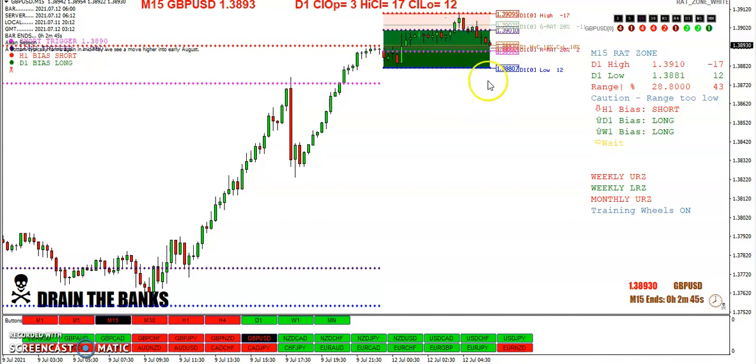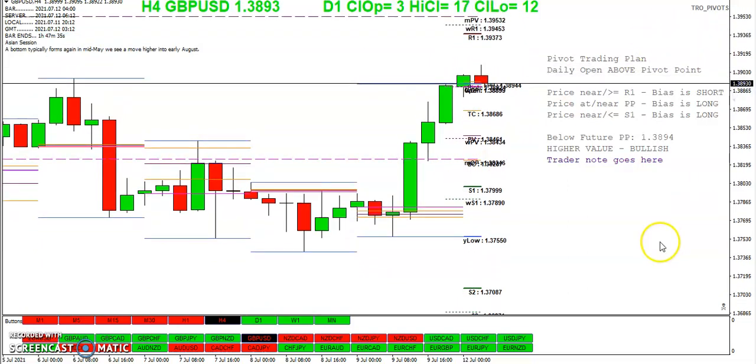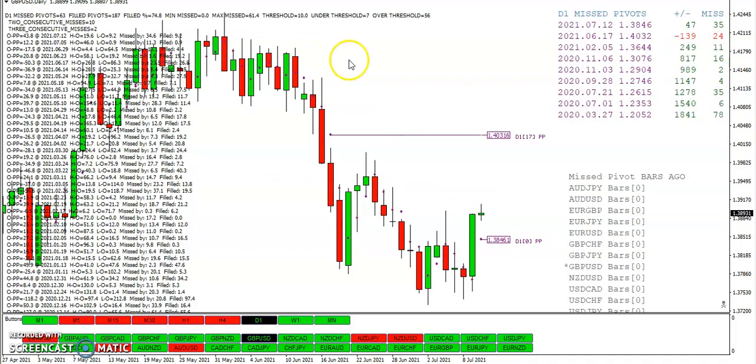28.8 range. No rat trades at the moment. Showing the pivot: we've got the daily at 38.46, the weekly at 38.43. So we want to look for a short — look for price to hit those pivots. We haven't hit today's pivot yet, so let's see what happens. And here's a pivot we missed back in June.